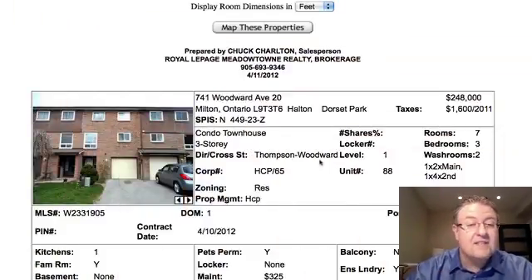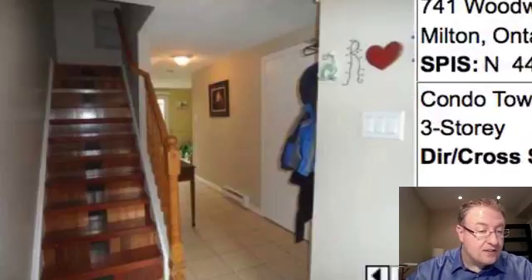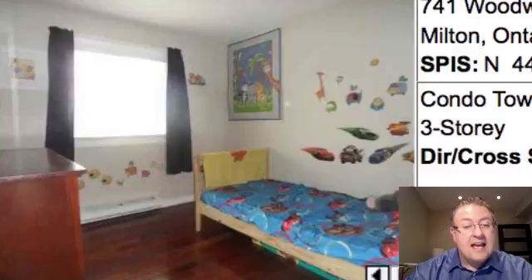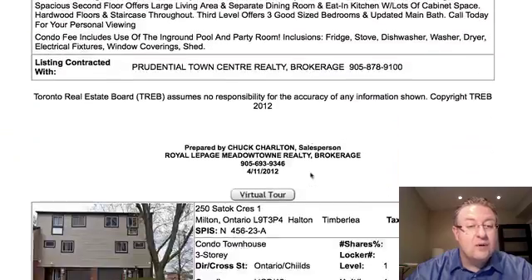We've got a list of 25. First one up is 741 Woodward, number 20, at $248k. It looks okay inside, just a little bit more original elements. I do like the flooring in this room. The kitchen looks okay. It's on baseboard heat though — you can see the baseboards right here — and that could present a problem.